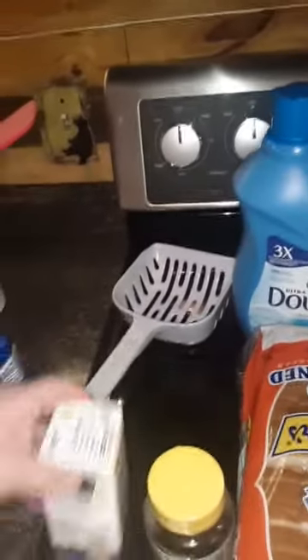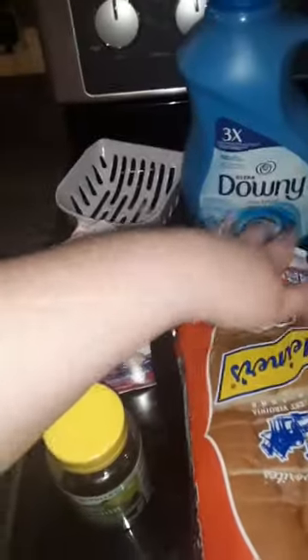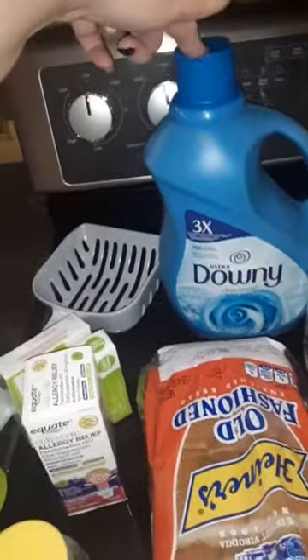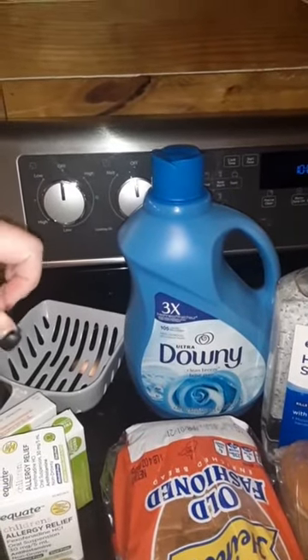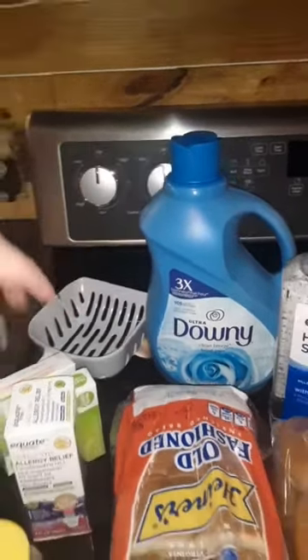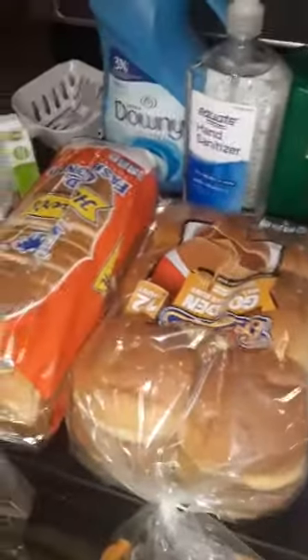Allergy relief — here in the mountains it's that time of year where people get seasonal allergies. Some more melatonin — I'm not out but I like to keep a hefty stock of it, don't judge. I got the scent beads version of this so I wanted to try the liquid, but that is not the one I wanted. Oh well, I'll use it. Bread and hamburger buns for those beef patties.